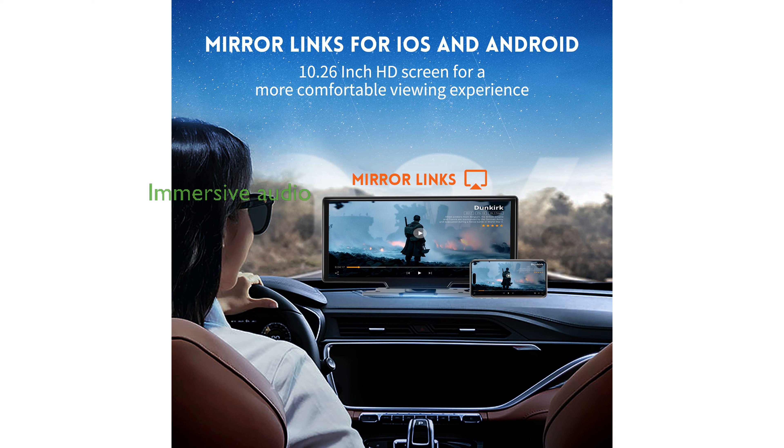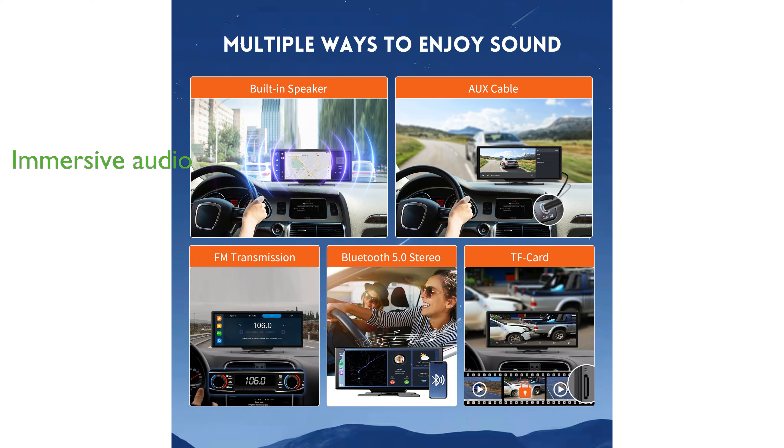This car stereo integrates high-quality built-in speakers and FM functionality, and can seamlessly connect to your vehicle's existing audio system via Bluetooth or AUX for an immersive audio experience.